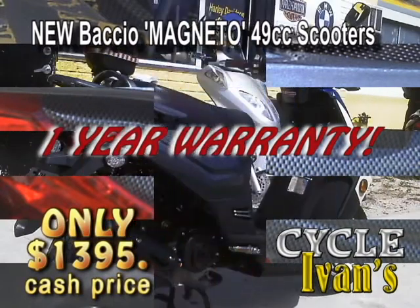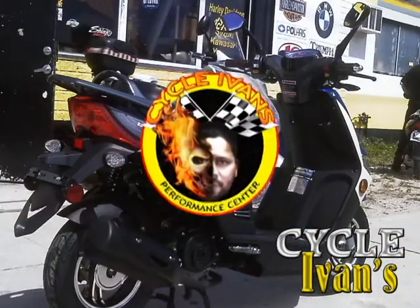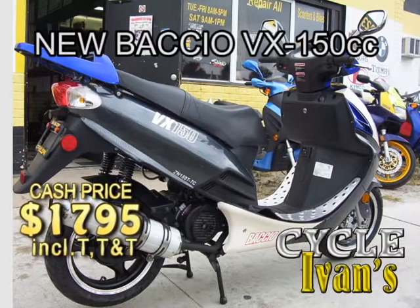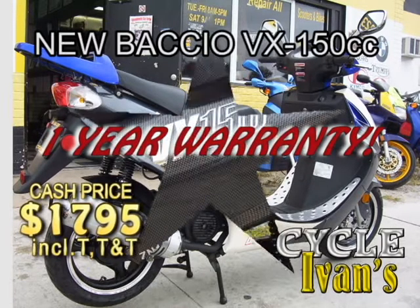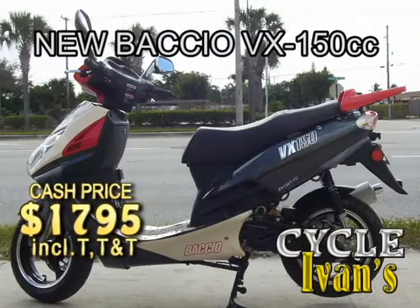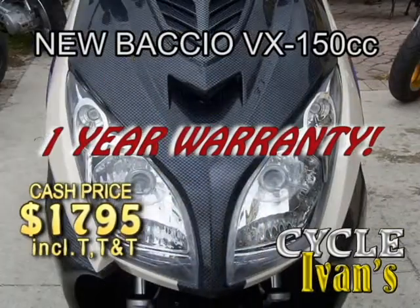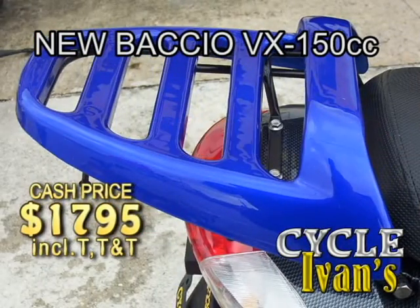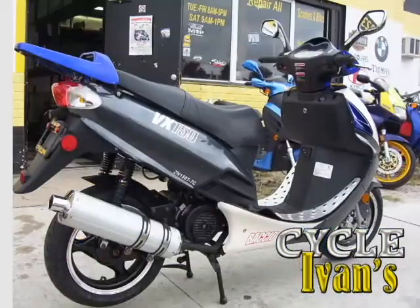Call now at 561-588-2302. Here's the real McCoy — the newest Bacchio VX150 scooter. This powerful scooter comes in both silver and white, as well as red and white, and all come with a one-year warranty. That's right, a full one-year warranty. These go quickly, so call Cycle Ivins today in West Palm Beach.